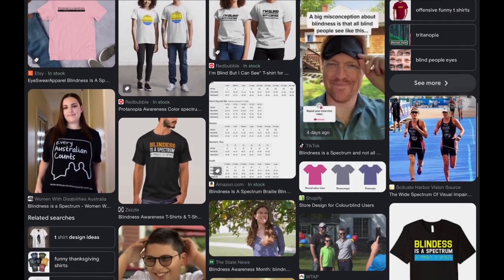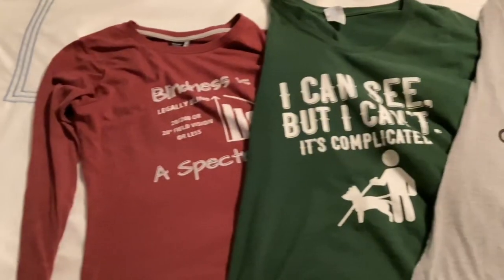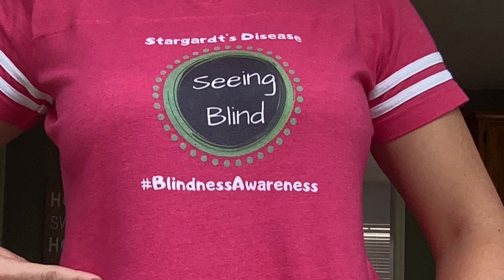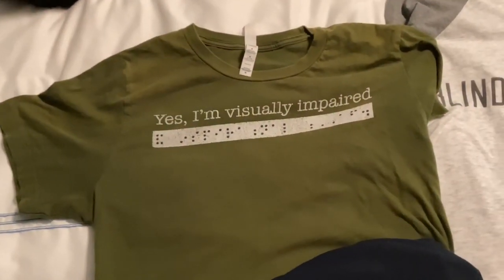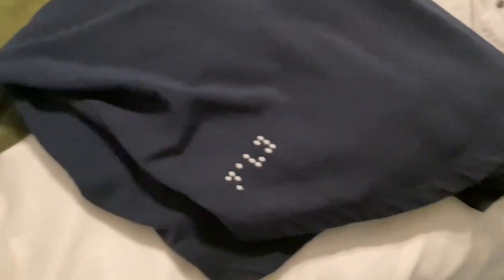Nothing says you support someone more or shows disability awareness than gifting them merch or swag from their favorite influencers, small businesses, or adaptive clothing lines. I've purchased tons of shirts, mugs, and hats from small businesses and fellow influencers in the disability community — put your recommendations in the comments. One small business I love to support is Two Blind Brothers; all proceeds go to support eye treatments and cures. Finding a gift like this is so special and can really mean a lot.